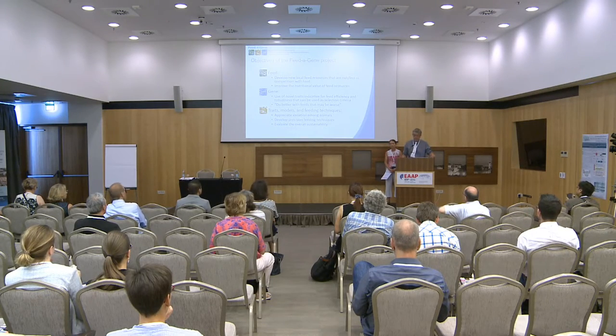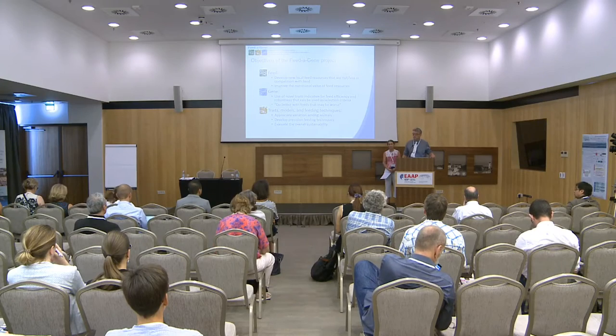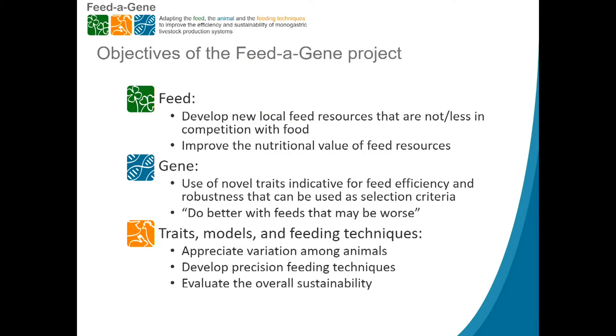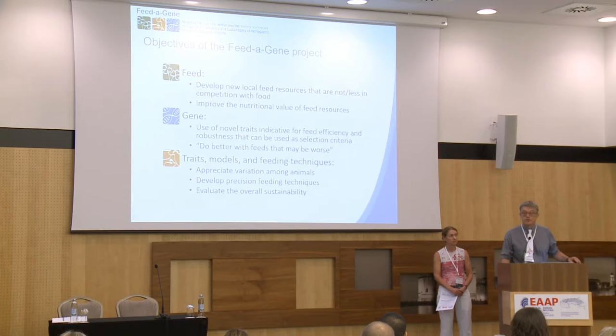The objectives of the project: on the feed side, we develop new feed resources that are not or less in competition with food uses and improve the nutritional value of existing feed resources. On the genetic side, we want to identify novel traits indicative of feed efficiency and robustness for use in breeding programs. The challenge is that future feed will be more fibrous and of lower quality, so how can we do best with that? On the animal production side, we work on traits, models, and feeding techniques, develop precision feeding and livestock management techniques, and evaluate the overall sustainability of the solutions we propose.